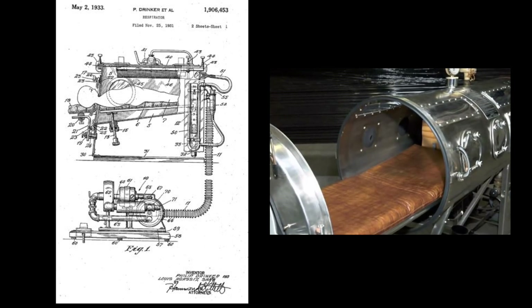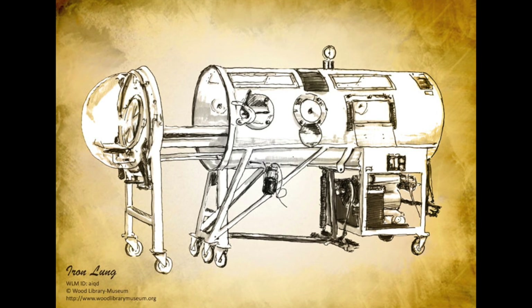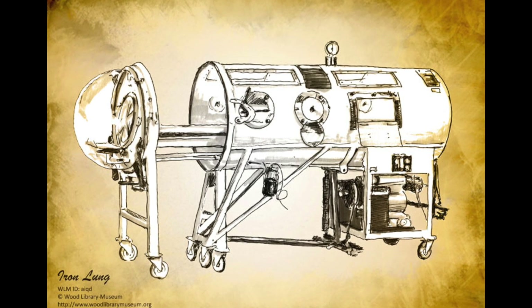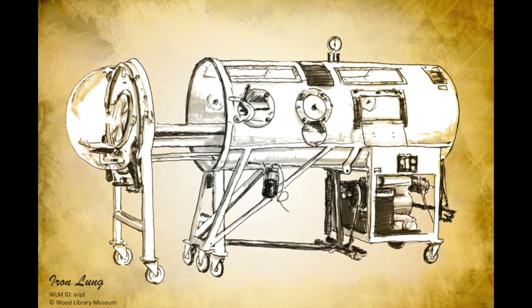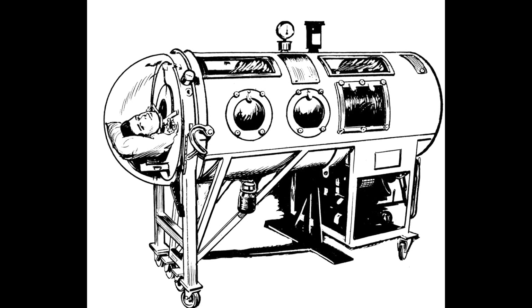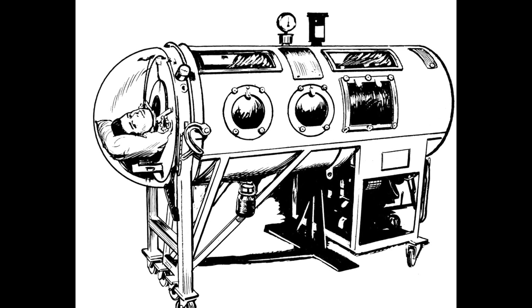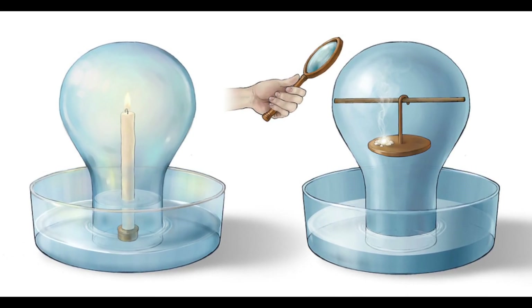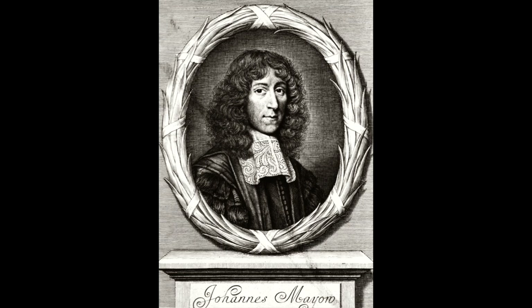An iron lung is also known as a tank ventilator, or named after the inventor, a Drinker tank. It's a type of mechanical respirator which encloses most of a person's body and varies the air pressure in the enclosed space to stimulate breathing. It assists breathing when muscle control is lost, such as when you get polio. And with all great inventions, they're really old.